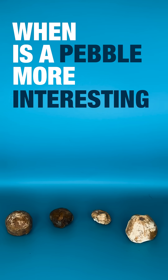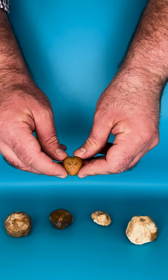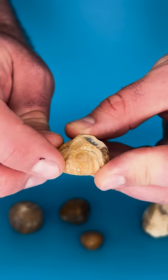When is a pebble more interesting than just being a pebble? Well, some pebbles are definitely more than they seem — sometimes they might actually be fossils. This is a sea urchin, and you can find them on lots and lots of beaches across the south coast.